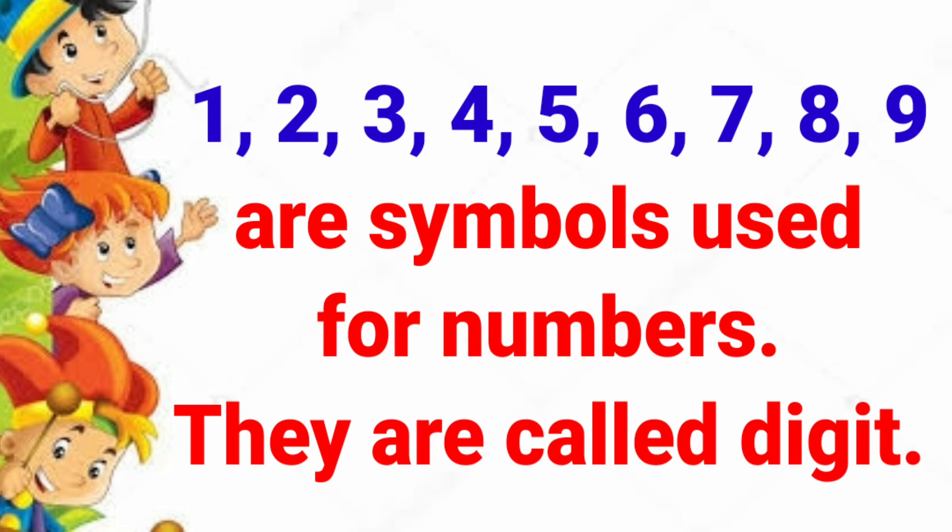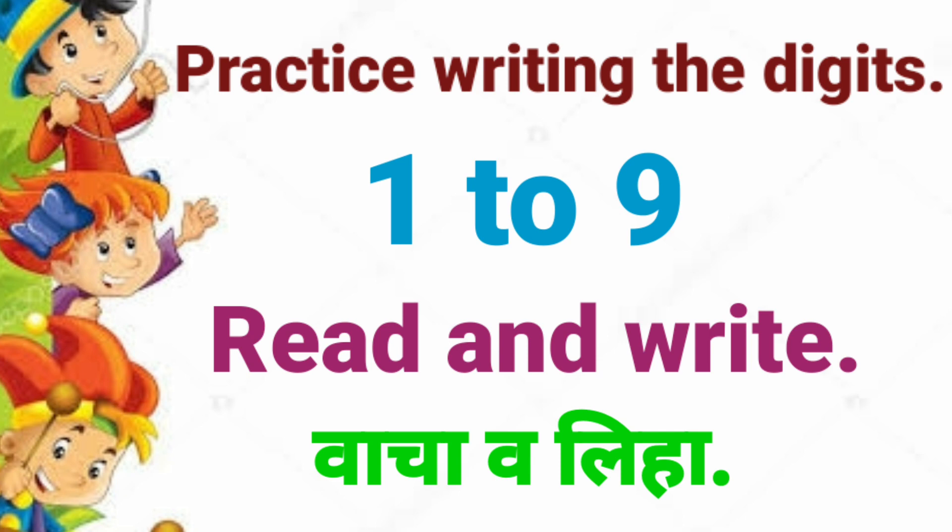Yanna Anka Asim Hantat. Practice writing the digits 1 to 9. Read and write — Watsha Waliha.